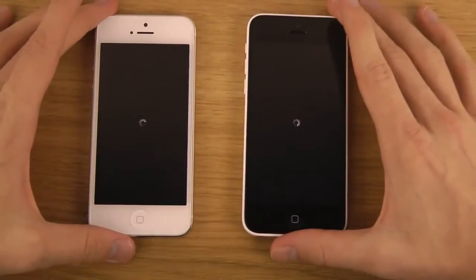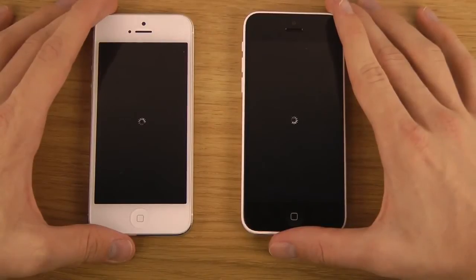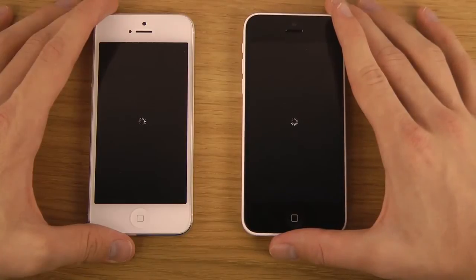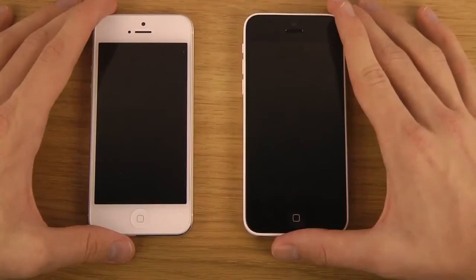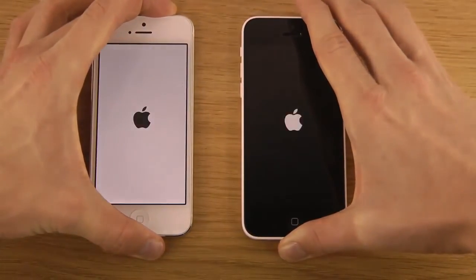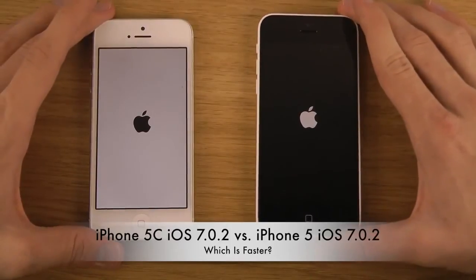Let's see which one boots down first. They both take a very long time. Exactly the same time — okay, interesting. I'm booting them up. The iPhone 5 is first to deal with the Apple logo — interesting stuff.